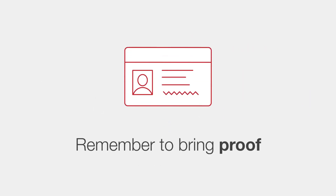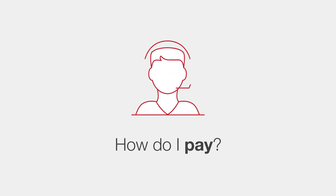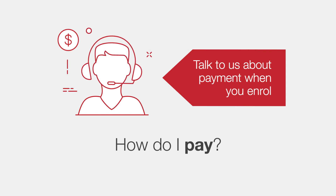You'll need to bring proof with you when you enrol. So how do you pay? Get in touch with us. We'll run through our eligibility checklist and discuss your options. You can either pay your co-contribution upfront or get a payment plan if you meet the criteria.